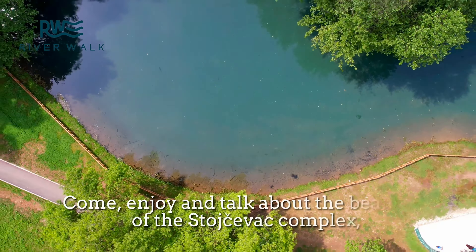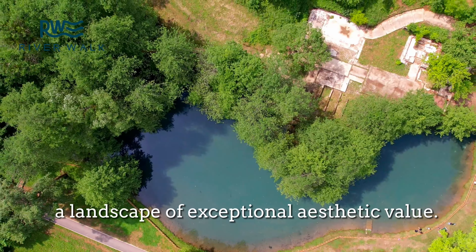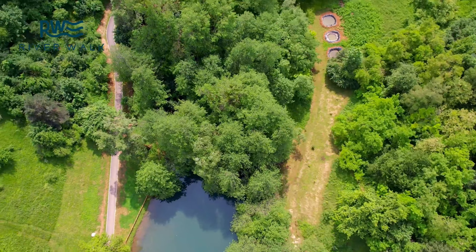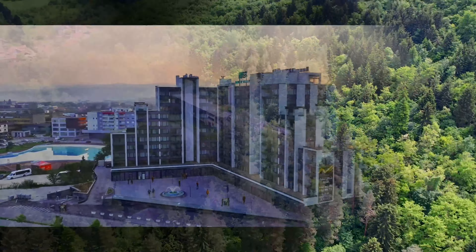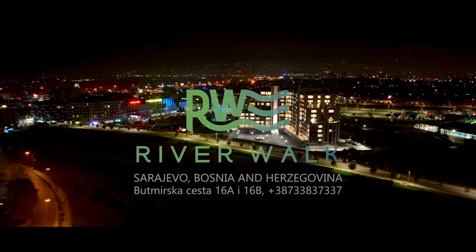Come, enjoy, and talk about the beauties of the Stojavac complex — a landscape of exceptional aesthetic value. River Walk: your perfect walk through your family vacation.